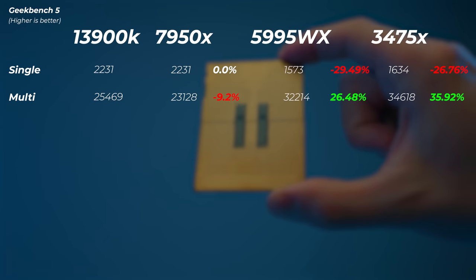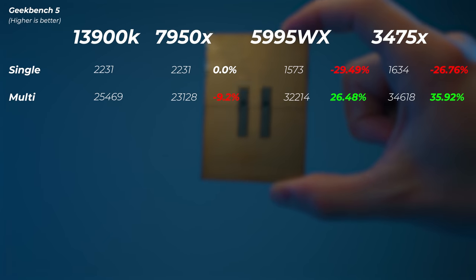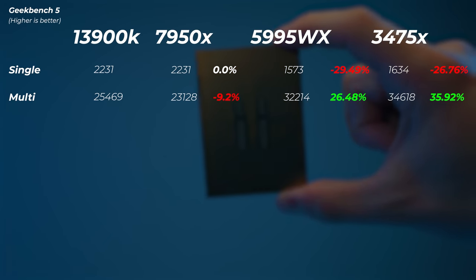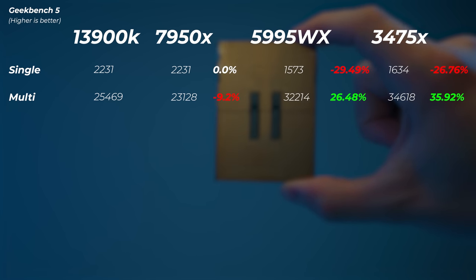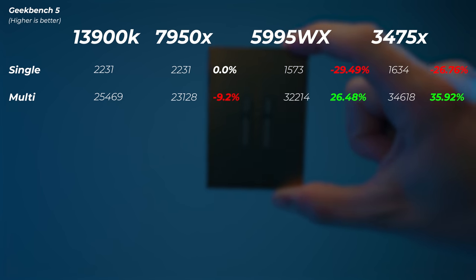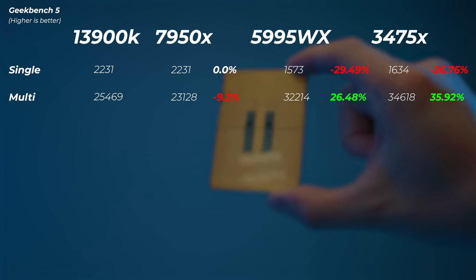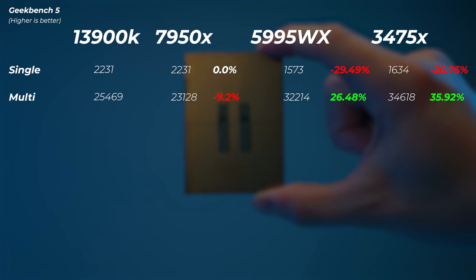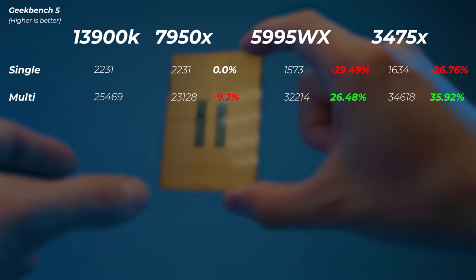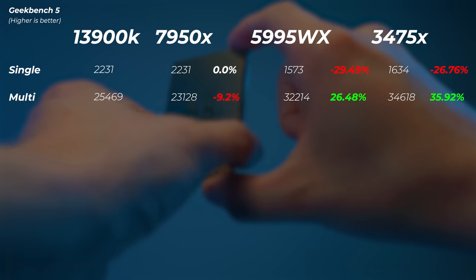In Geekbench 5, the 3475X is the fastest multi-core CPU I have ever tested — 35.9% faster than the 13900K and faster than the 7950X as well. In single-core performance we're about 27% slower. We are faster than the 5995WX in both single and multi-core performance.